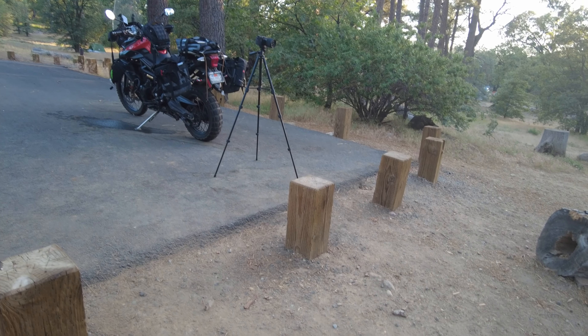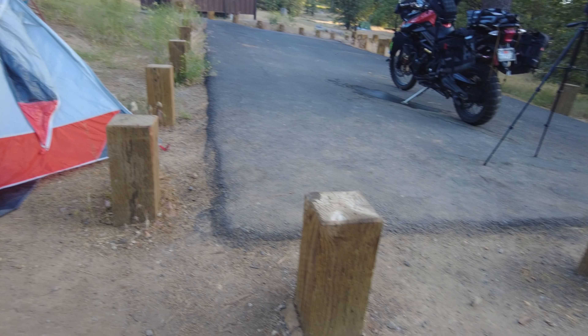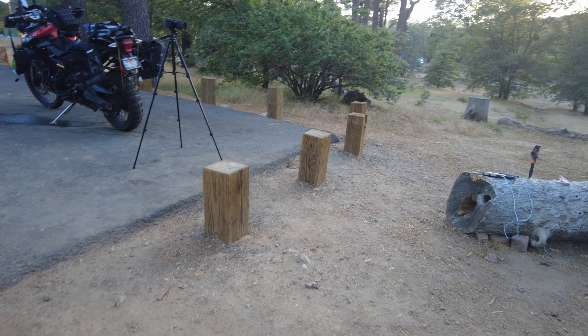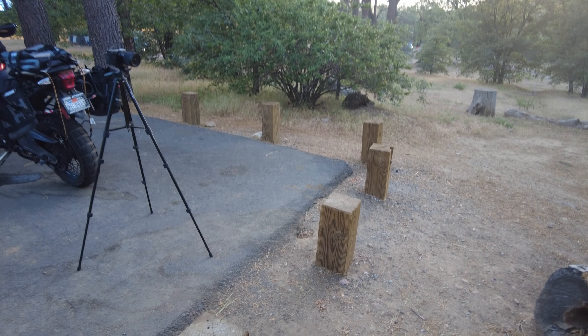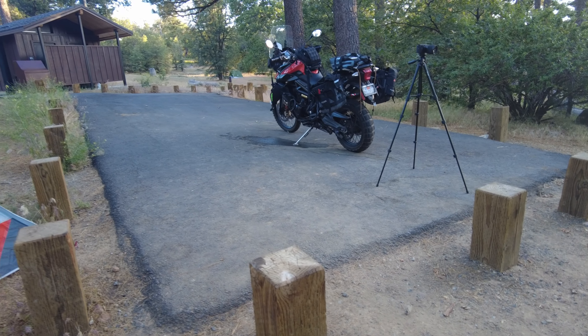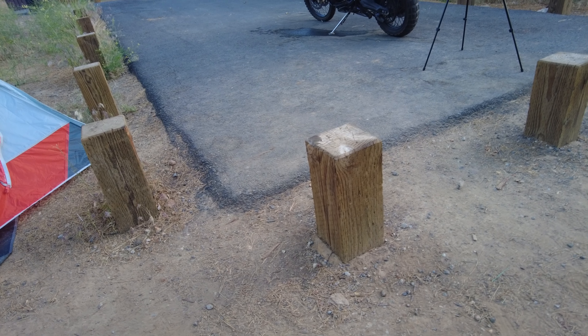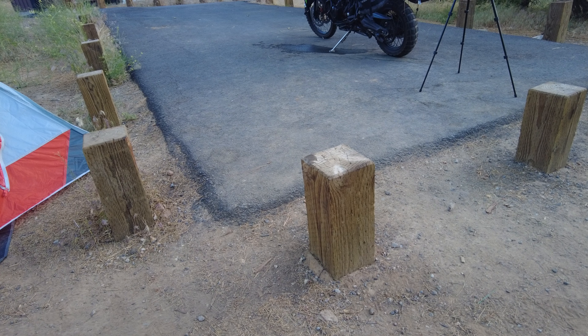Alright campground builders, designers, state people — here's something that is not rad at the campground. I know it looks good and you think this is going to be a good idea — these posts right here — but they are at a height where you kind of forget they're there. I have smacked the crap out of my leg twice on these posts where I turn around to walk towards the bike and just smash right into it. I got a big ass lump on my shin, so I think you gotta make them taller or not have them at all.